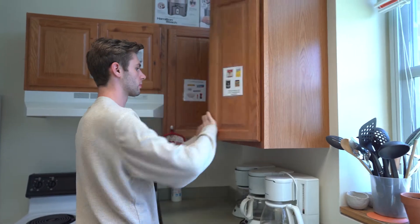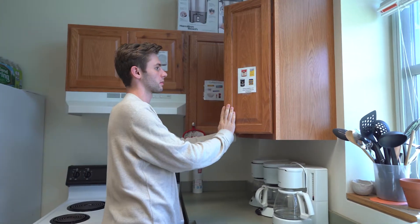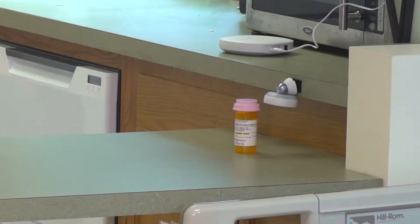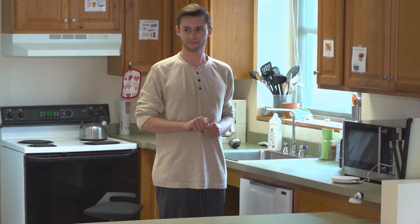In scenario one, the care recipient is at home and is meant to take a medication at 8 a.m. We have used a commonly available motion sensor, and if the care recipient goes and sits by that motion sensor and takes the medication, everything is fine.